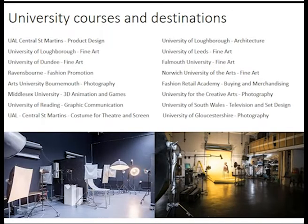Thank you, Kellyanne. Our students have gone on to some really fantastic higher education courses, and here are a few great examples.